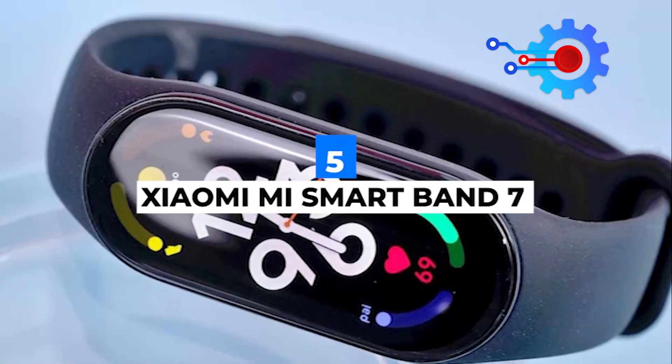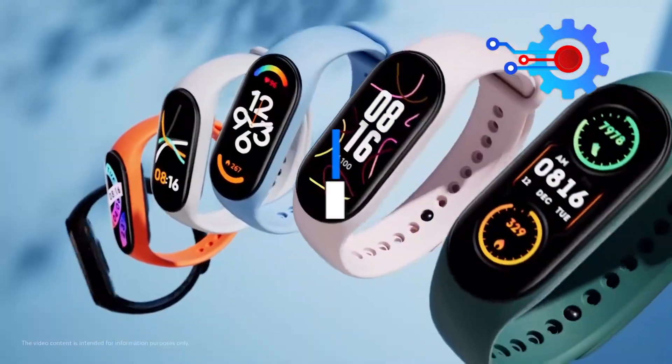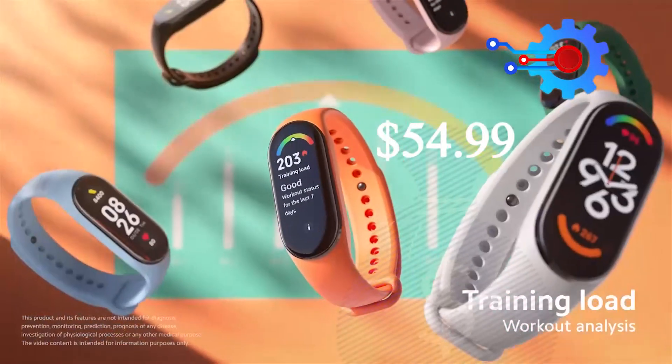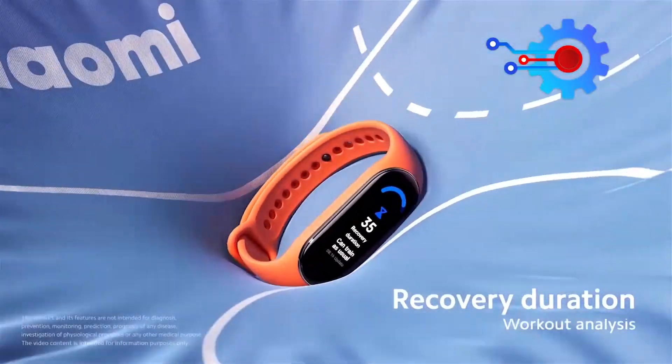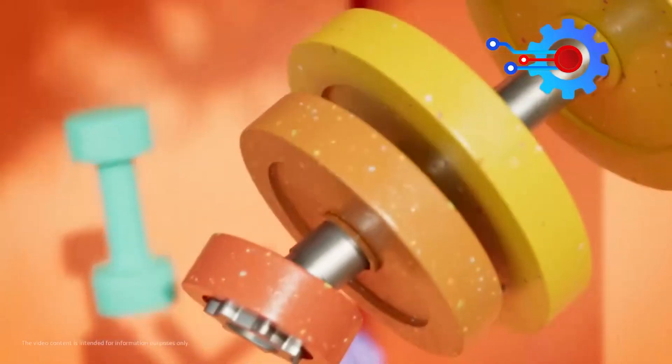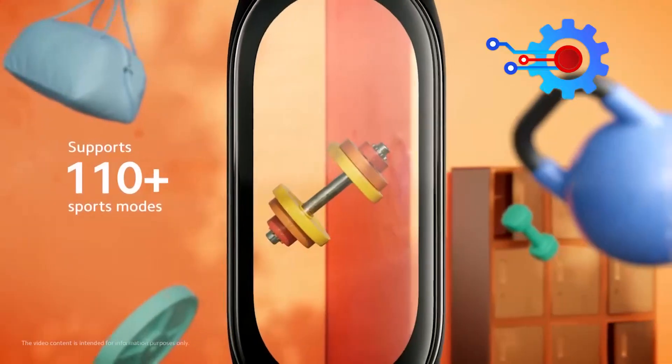Number five: the Xiaomi Mi Smartband 7. This is one of the budget-friendly smartwatches on our list, selling at just $54.99. But its low price certainly does not rule out its quality features — the Xiaomi Mi Smartband 7 comes with over 110 sport and fitness modes to choose from.